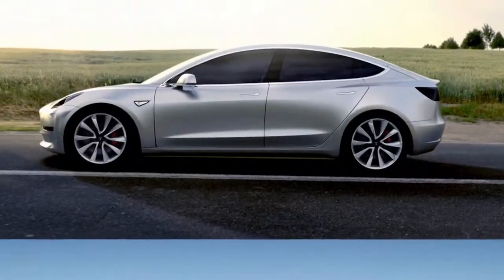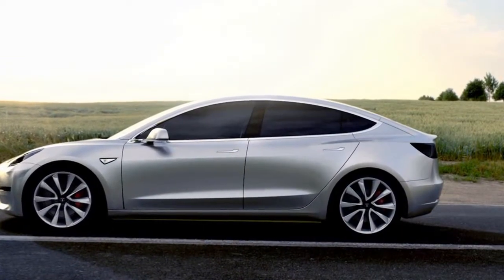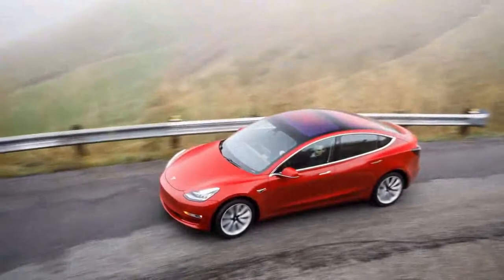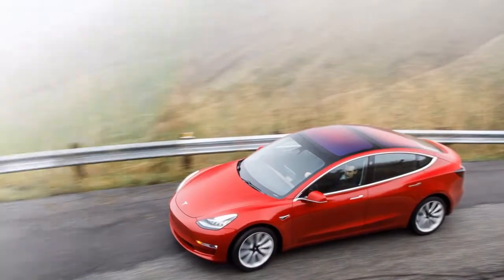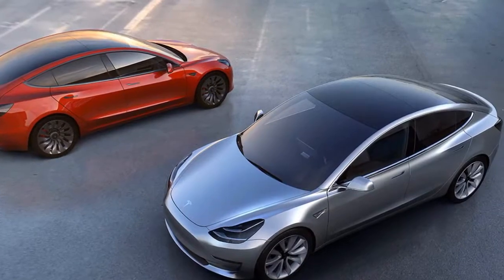The 2018 Model S comes standard with most of the typical luxury features, including 12-way power adjustable front seats with memory — including mirror position — keyless start, one-touch power windows, Wi-Fi connectivity, LED ambient interior lighting, power folding door mirrors with memory that also auto-dim, as does the rear-view mirror, and Bluetooth pairing.